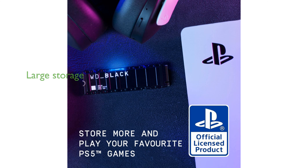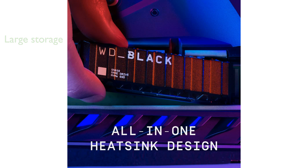With up to 2TB of additional storage, this SSD can hold up to 50 games, depending on the size and formatting of each game. The PCIe Gen 4 technology delivers impressive read speeds of up to 7,000 MB per second, ensuring a seamless and fast gameplay experience.